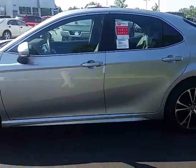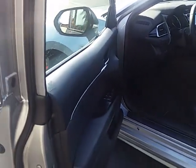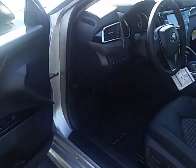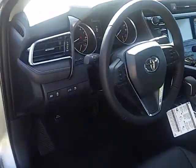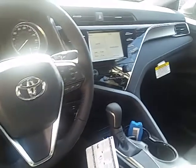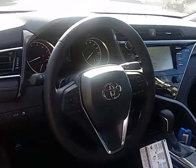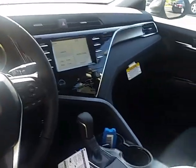These new 2018 Camrys are really fun to drive. It's got auto-dimming headlights and state-of-the-art Bluetooth capability. You can plug in your phone and have navigation capability, including turn-by-turn navigation.